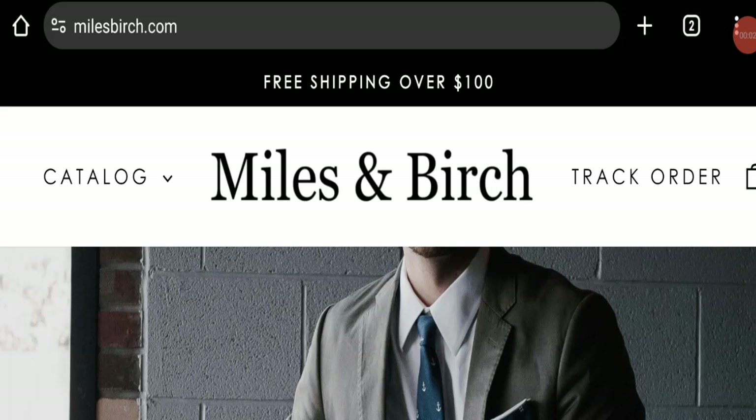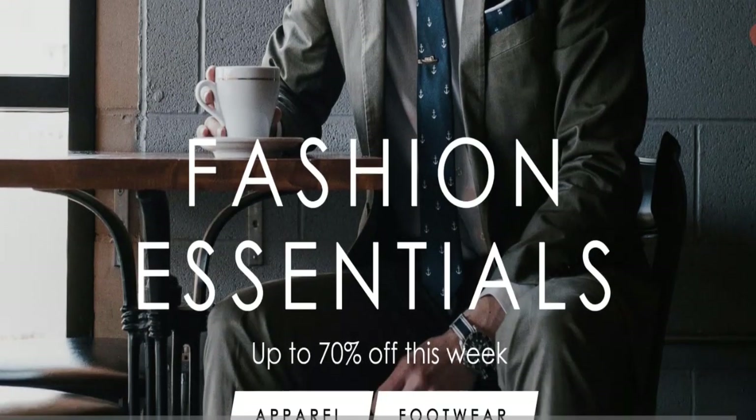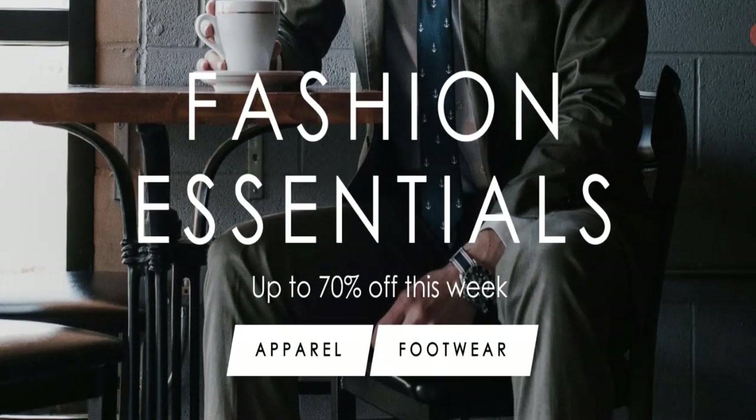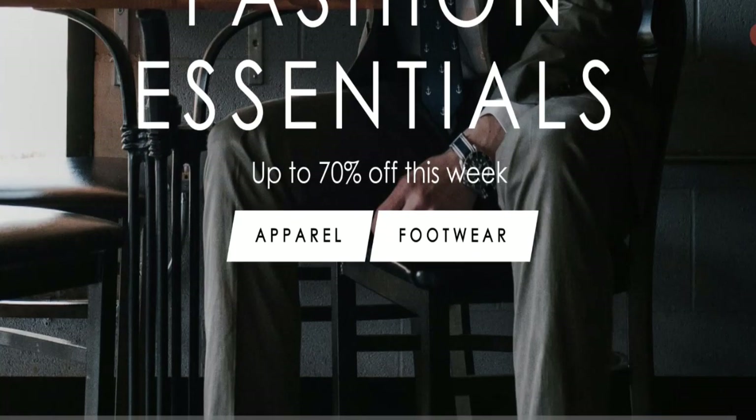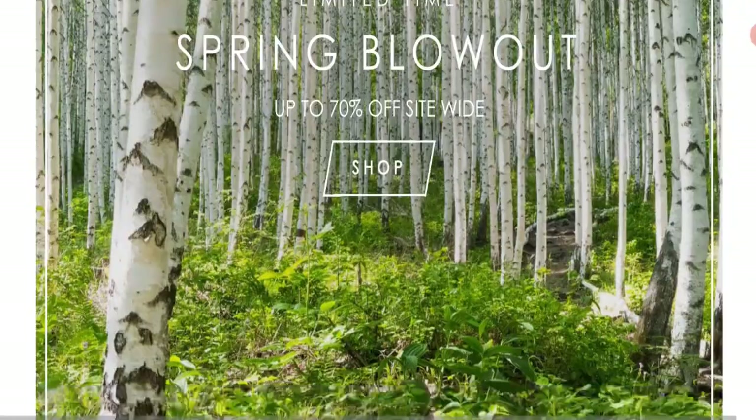Hello friends, welcome to the new video on this channel. Today I am going to discuss Miles Birch reviews. In this video you will get to know all the legit details of this website, so you can decide whether this site is legit or a scam. People from the United States are searching for the site details. This is not our website — if you've experienced any fraud over this website, watch this video till the end; we will share the way to get your money back.